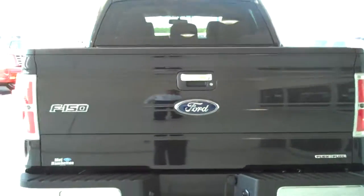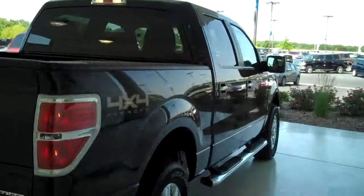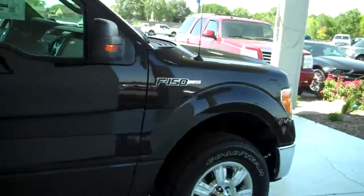You can see this vehicle in all of our inventory at mhford.com, or come out and see us in person at the big corner of 119th and Kellogg. That's Mel Hamilton Ford. We'll be looking for you.